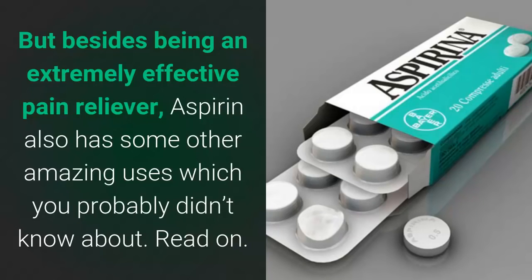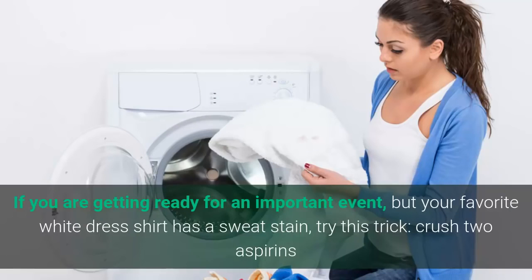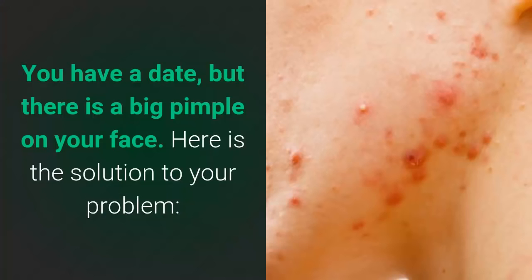Here are nine amazing uses of aspirin. Number 1: removes perspiration stains. If you are getting ready for an important event but your favorite white dress shirt has a sweat stain, try this trick — crush two aspirins and mix them with one half cup of warm water, then soak the stained part of the shirt in the solution for two to three hours.